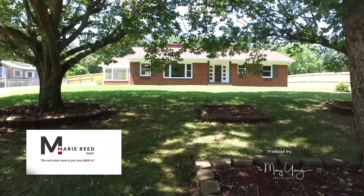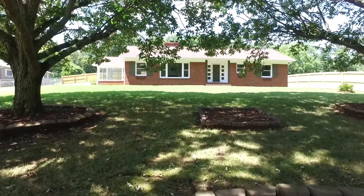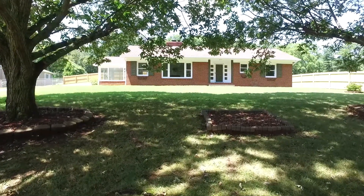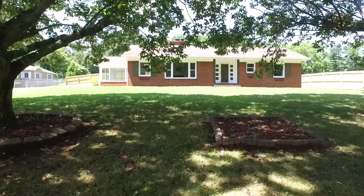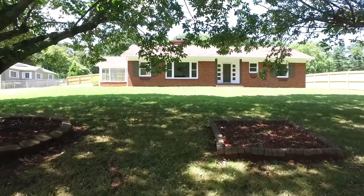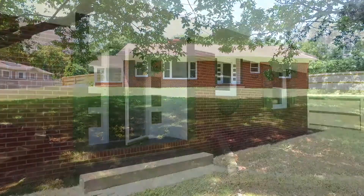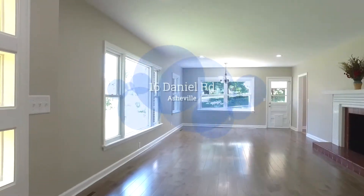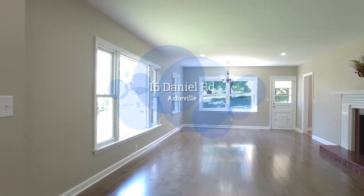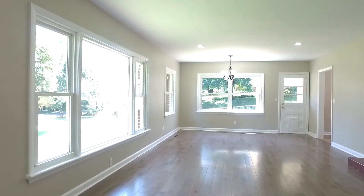Welcome to 16 Daniel Road. This timeless brick rancher has easy one level living in a sought after West Asheville location. Fall in love with the wonderful natural light that fills this three bedroom, two bath home. There is a large oversized two car garage and a fenced in yard, which is great for kids and pets, in a quiet peaceful neighborhood.